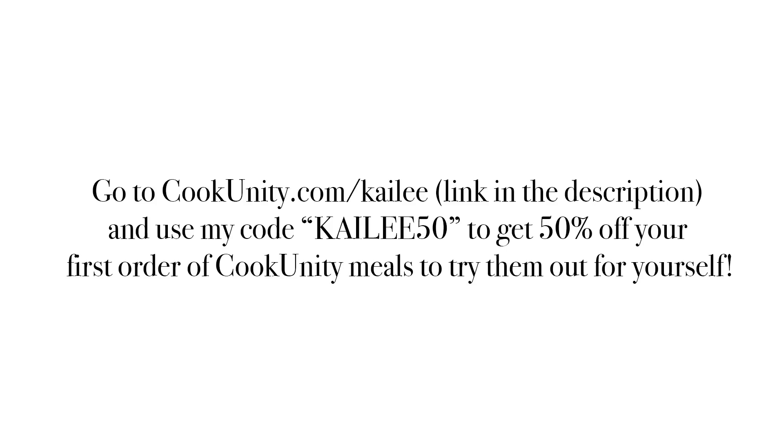Thanks to CookUnity for partnering with me on this video. I just got home from a morning walk with Laszlo, and I actually have house updates for you guys. In one of my last videos I chatted with you about the house hunting process — I basically had an accepted offer on a place, and the sellers backed out because someone came in with an all-cash offer. It was super disheartening, just disappointing.